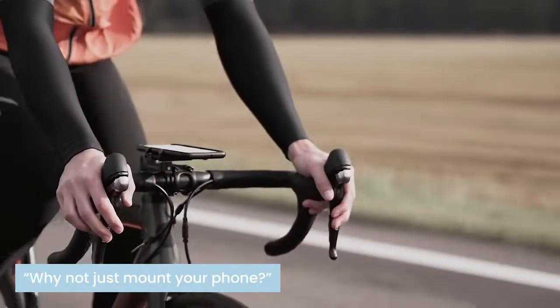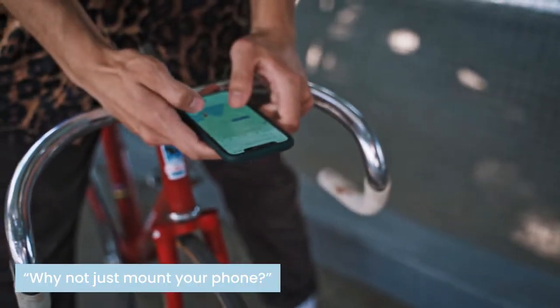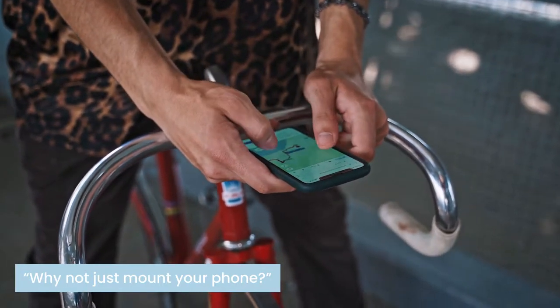Many riders that have these navigation issues already mount their phone to their handlebars, but this overwhelming amount of information is not very glanceable. It's difficult to quickly check how far away the next turn is.